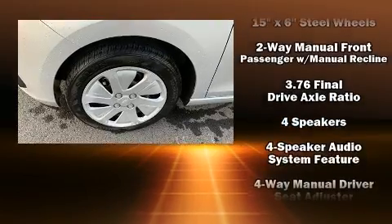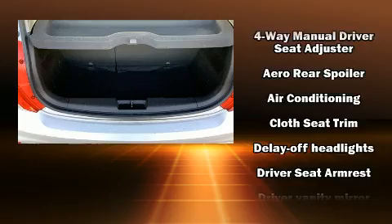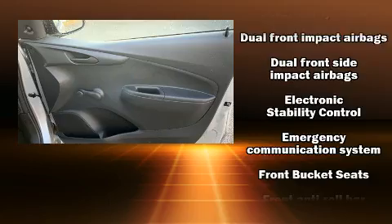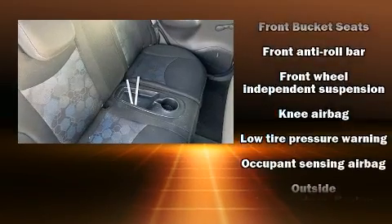Chevrolet ensures the safety and security of its passengers with equipment such as dual front impact airbags with occupant sensing airbag, front and rear side impact airbags, traction control, brake assist, ignition disabling, and ABS brakes.